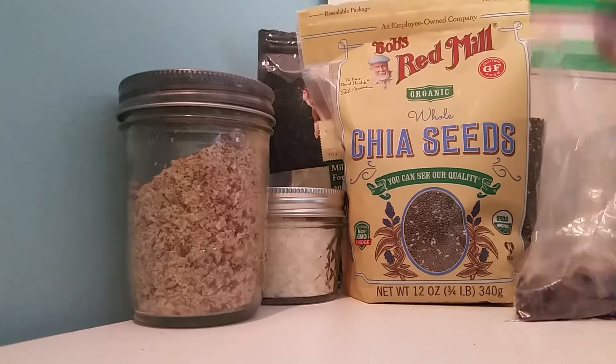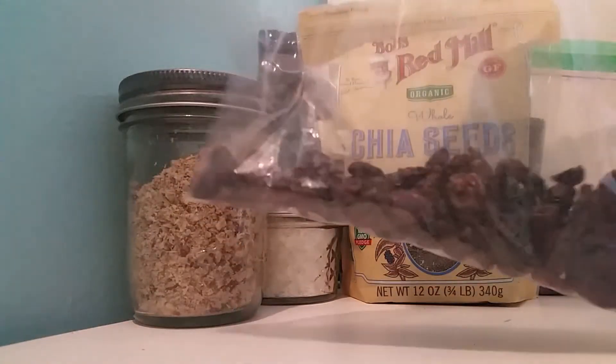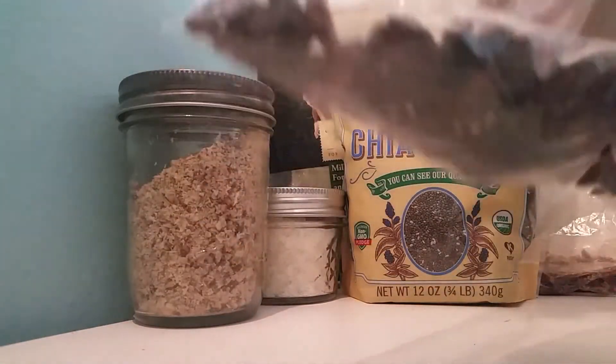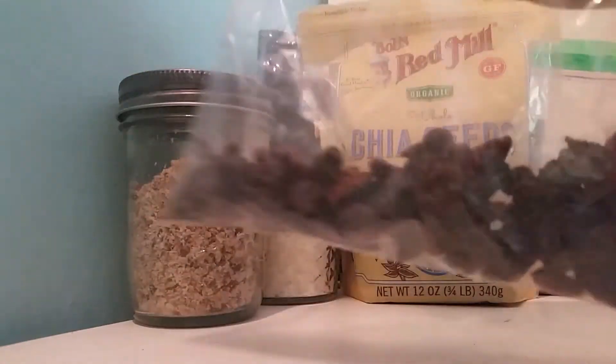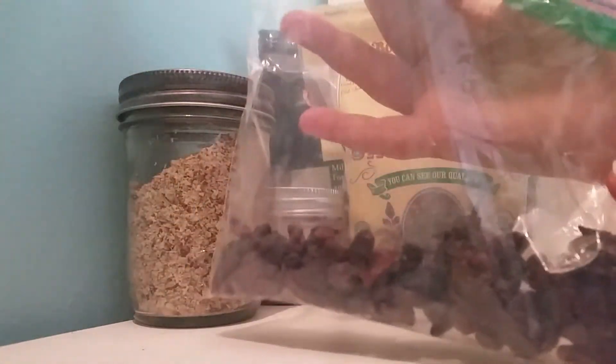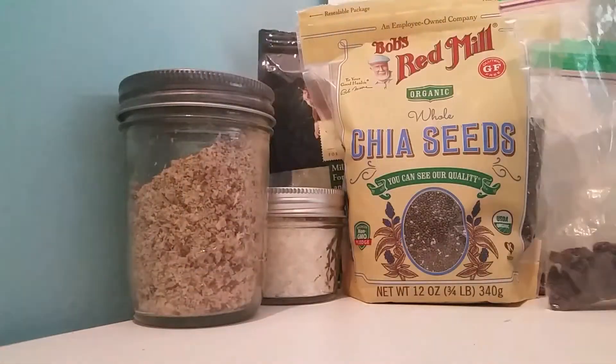The first thing I'm going to be showing you guys that I feed my hermit crabs is raisins. They get a couple of these. These are just dried grapes — that's all they are in the ingredients. If you want to feed raisins to your crabs, make sure that the only ingredient is grapes.